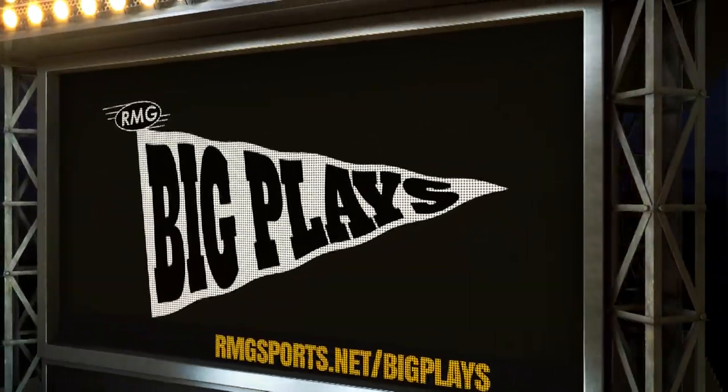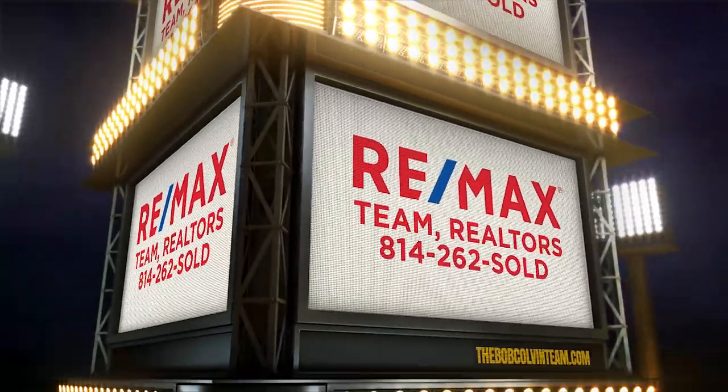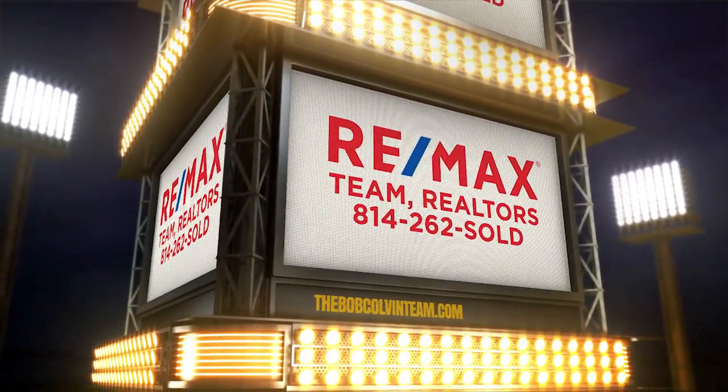Third quarter big plays are brought to you by the Bob Colvin Team at REMAX Team Realtors in Johnstown. Learn more at thebobcolvinteam.com.